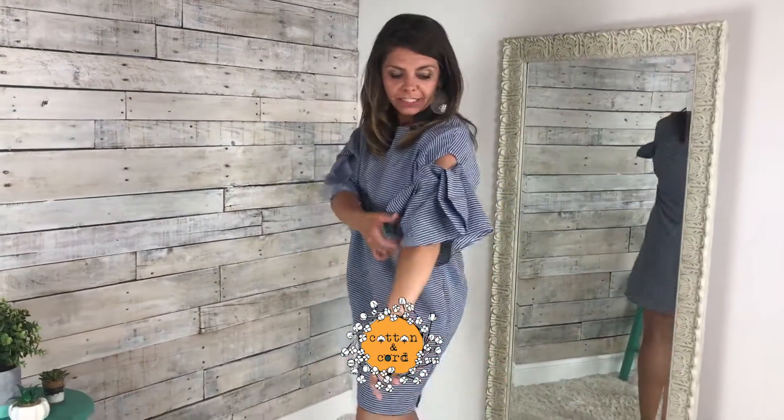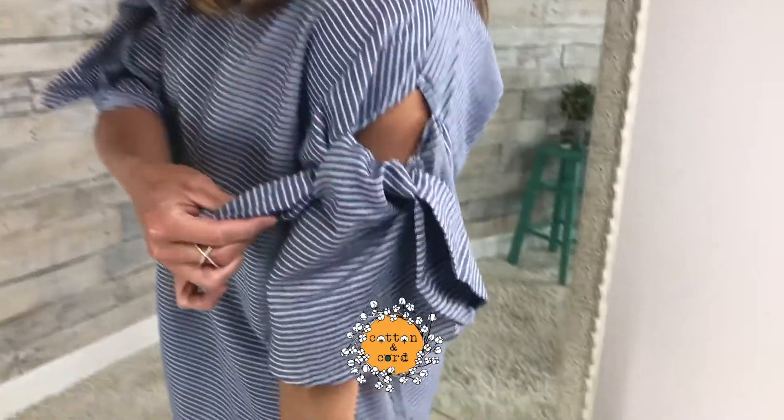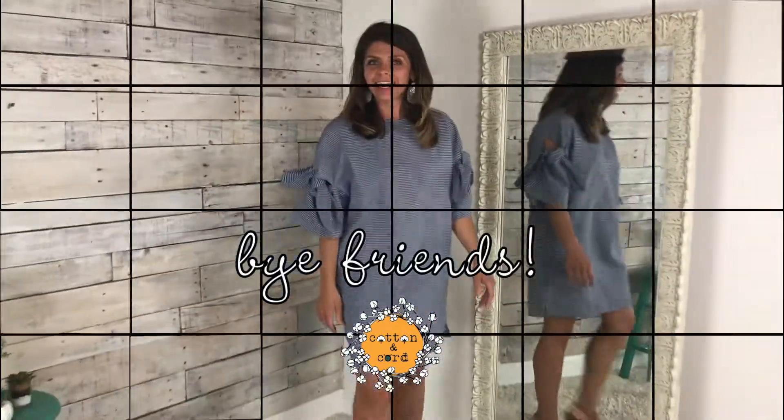It's a linen material. It's got these cute little sleeves with a little tie. And we are lucky — so check it out.